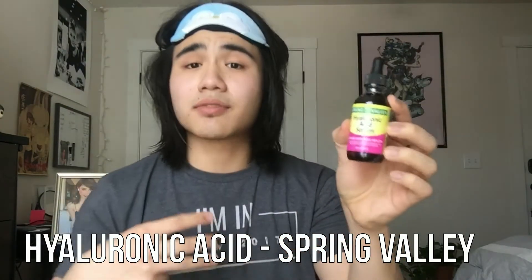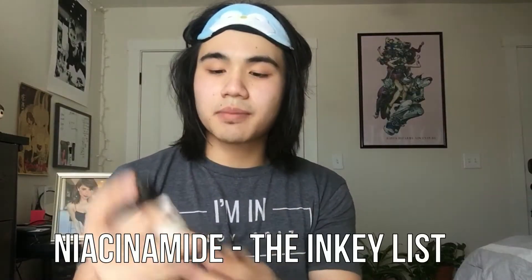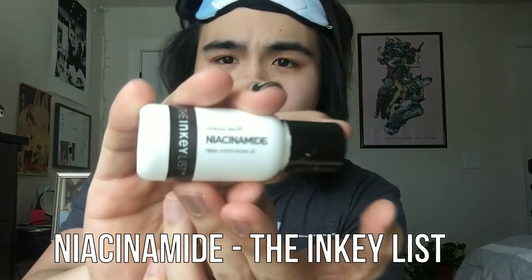Next up is where I diverge depending on whether it's AM or PM — morning or night. In the morning I use hyaluronic acid that I got from Walmart. My sister recommends The Ordinary hyaluronic acid — it's just a few dollars more, but I'm a broke bitch. For the nighttime I use niacinamide from The Inky List.